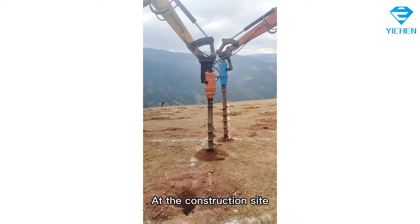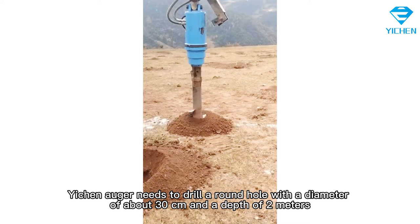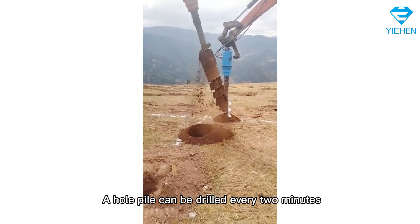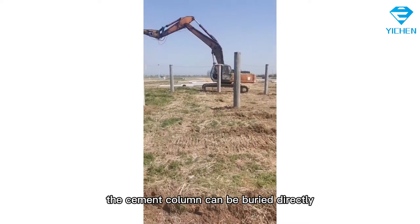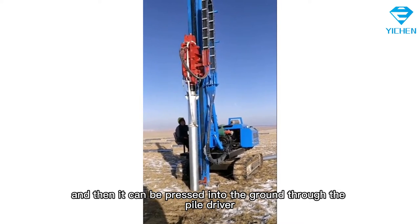At the construction site, the Yichen auger needs to drill a round hole with a diameter of about 30 centimeters and a depth of two meters. A whole pile can be drilled every two minutes. After drilling the round hole, the cement column can be buried directly, and then pressed into the ground through the pile driver.